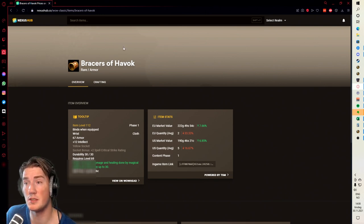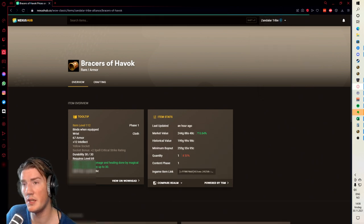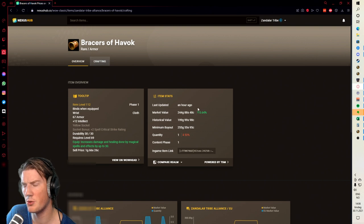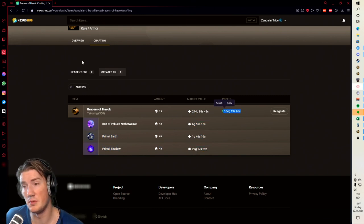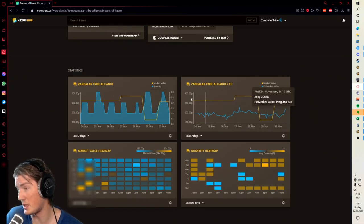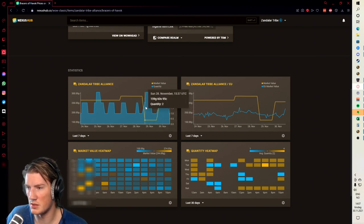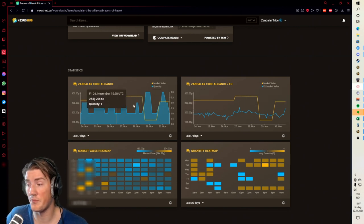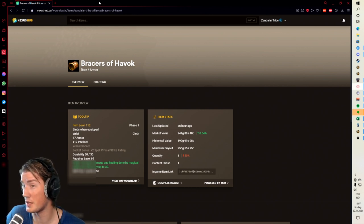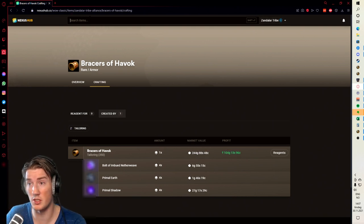I'd definitely check this out. You can go to this website — nexushub.co — go into WoW Classic, then pick your realm. I'm on Sandler Tribe Alliance and we can see the market value is 244 gold with 104 gold crafting profit. You can also check price statistics, quantity data, and price history on your realm. Something happened recently where the price was low, then someone realized they could cancel their auction and boom — 250 gold. Absolutely fantastic for checking auction house prices on anything you're interested in.